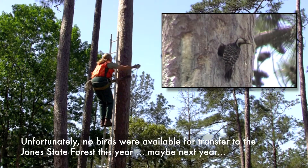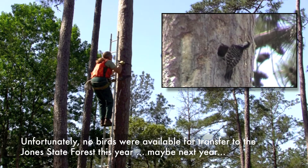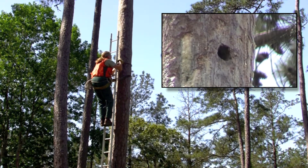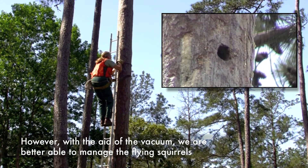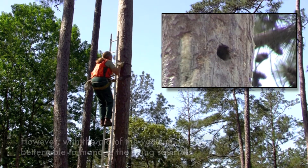Unfortunately, no new birds were available for transfer to the Jones State Forest this year — maybe next year. However, with the aid of the vacuum, we are better able to manage the flying squirrels.